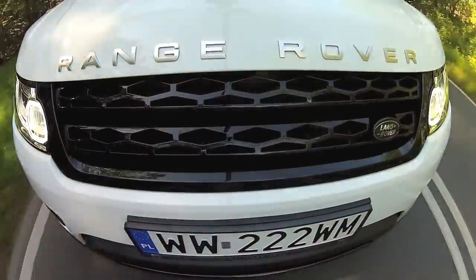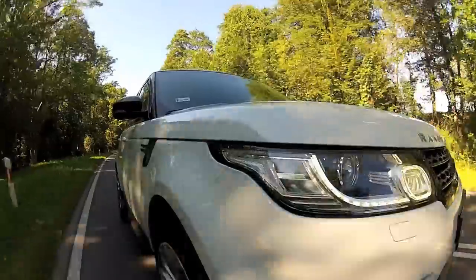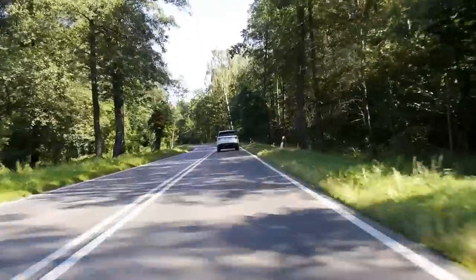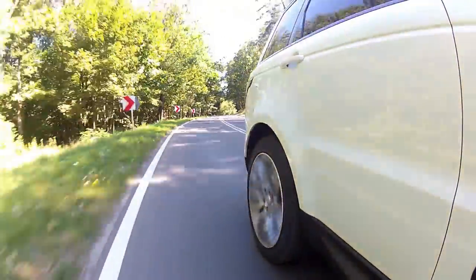Under the bonnet is a 4.4-liter V8 diesel producing 335 horsepower and a substantial 700 Newton-meters of torque. Range Rover promises fuel consumption of 8.7 liters per 100 kilometers in combined cycle — I reckon it's realistic, and I was pleased to find that in city traffic this car can stay below 12 liters per 100 kilometers. In automatic mode the Range Rover is very comfortable and well sound insulated, even at motorway speeds, and it is also relatively easy to maneuver — you soon forget about how big it is until you find a badly parked car on a narrow street. But visibility is great.